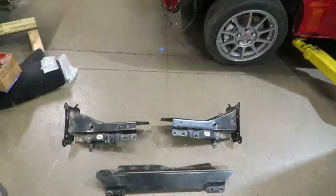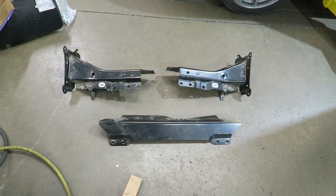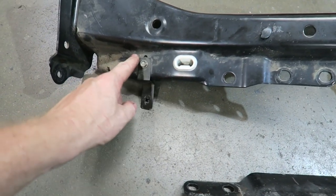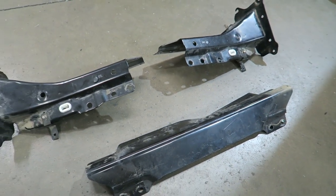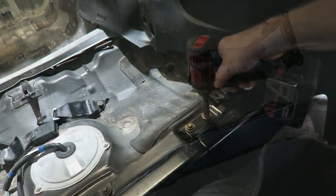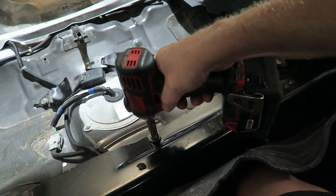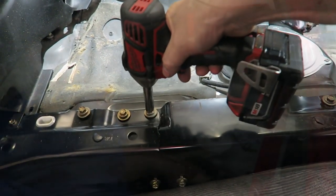We're back in the shop — here are the pieces I just pulled. I'm going to go ahead and clean them up, make them look pretty, and put them in our car.